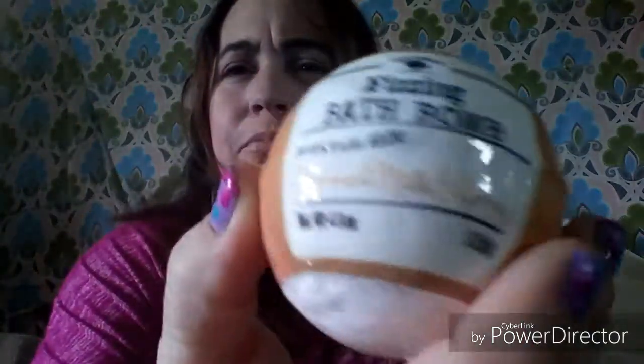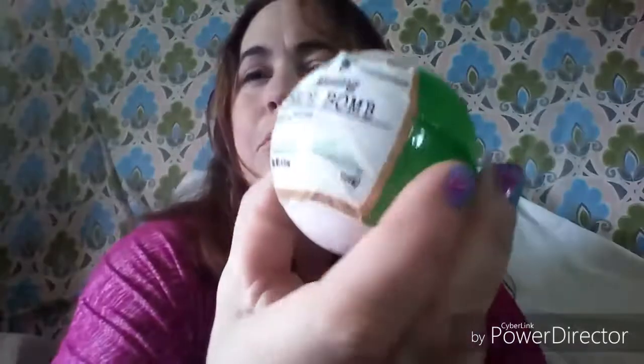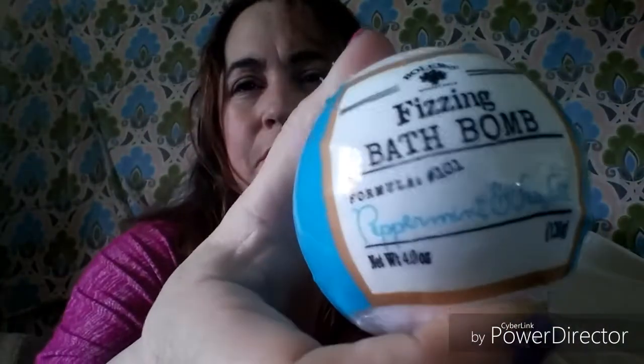The first new Bolero bath bomb is oatmeal, milk, and honey. The next one is fresh cucumber and bamboo. And the last one is peppermint and sea salt — that one smells really good. So those are new ones for spring. I'm not sure if this is an addition to the other four scents or a replacement.